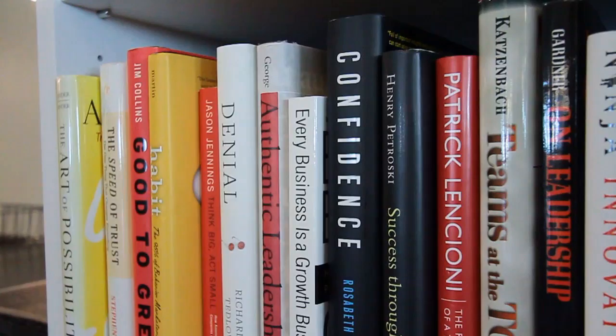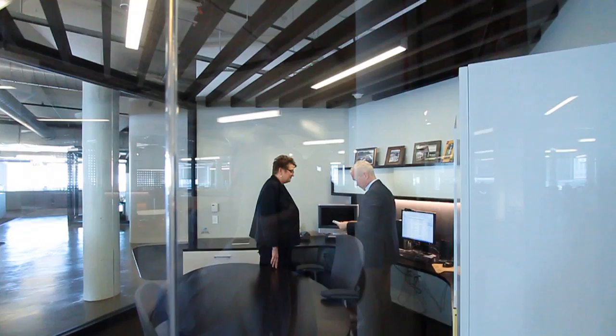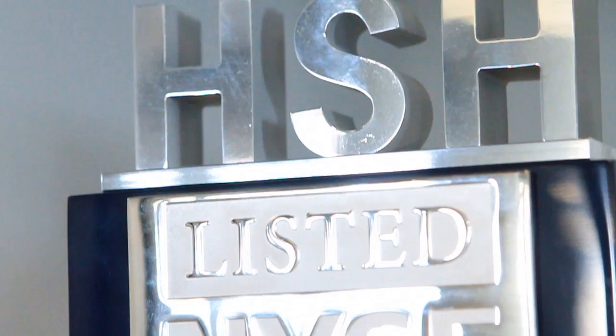I've got hundreds of leadership books. Good to Great is one of my favorites. I keep The Speed of Trust, and one I read recently is a book called Confidence. I reference them all the time — a lot of times I'll have one-on-ones with my team, and it's not uncommon for me to pull out a book and say, here's what I'm talking about right here.